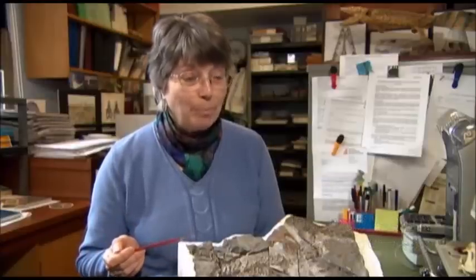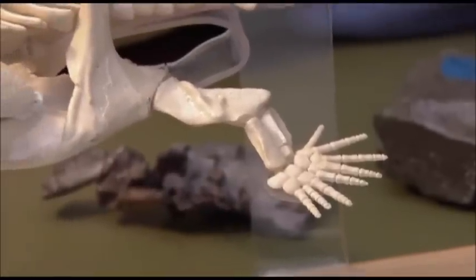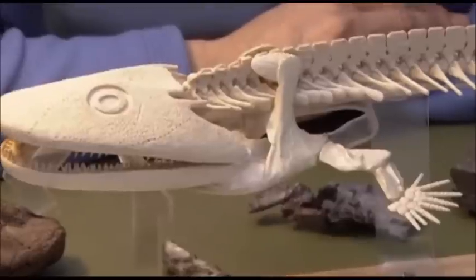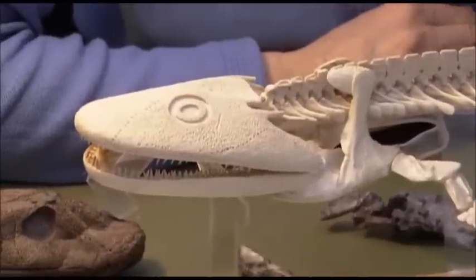It had eight. That was extraordinary, because previous to that it had always been assumed that five digits was the primitive number and you couldn't have more than five. So that really got us thinking about the origin of limbs, and it put a new spin on the whole story of where limbs came from and how they developed.